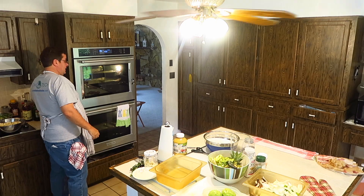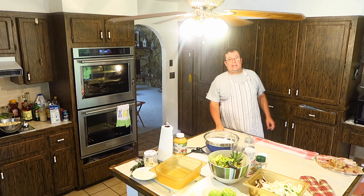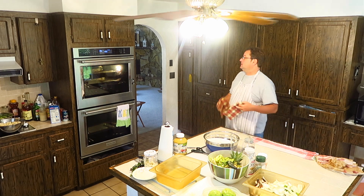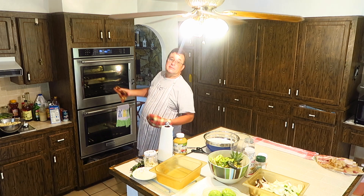Guess what was in his refrigerator? Bacon. So once again, let's give him some bacon. Bacon makes Grandpa happy. Gotta get the bacon out of the oven, guys. You know who's gonna like this bacon? Grandpa, because I'm burning it.